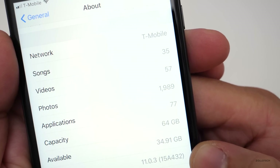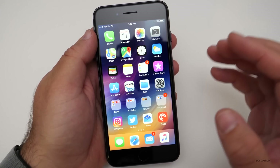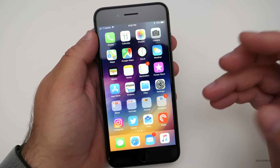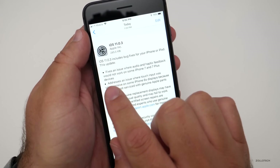The build number is 15A432, and this time around it's a pretty minor update, just as all the .0 point updates are. This particular update fixes two things, and it tells you right here.